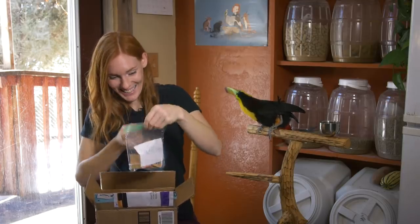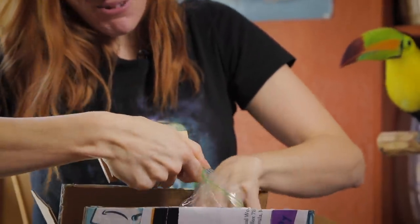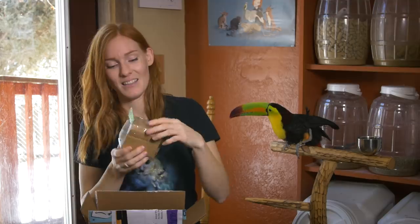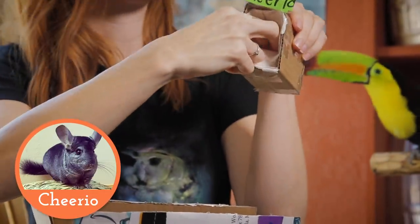We have a little grab bag for Huckleberry the beaver with some cute little wooden blocks for him to play with. These are super cute! They're like little dominoes. He loves wood so much. This goes to Cheerio. Cheerio is a chinchilla, and this is a cute little place that we could hide some treats in. I will have to take the tape off because chinchillas cannot get plastic or tape because they will chew on it and it'll hurt them, but we can rig this up so it's good for her.